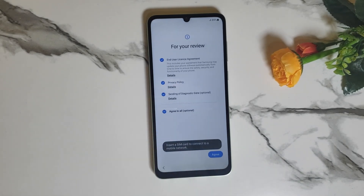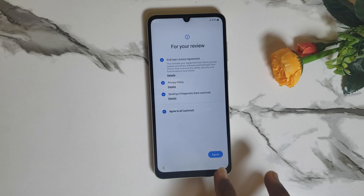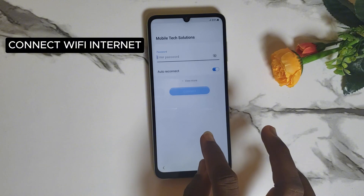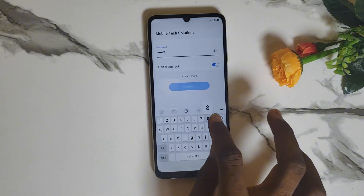Hello, is your mobile phone locked to factory reset protection, usually known as FRP? Then be rest assured you are in the right place. In this video today, I will show you the best method to unlock your mobile phone. Ensure to follow the step-by-step guide provided.